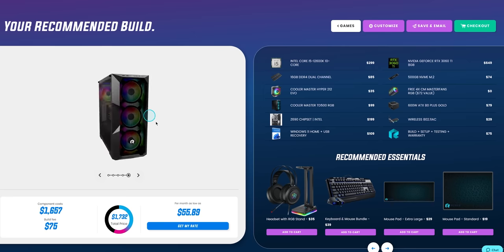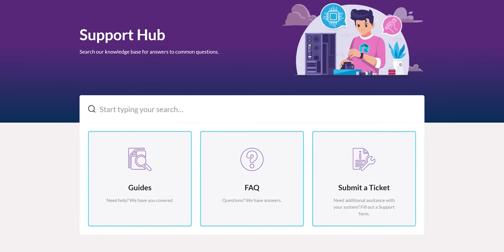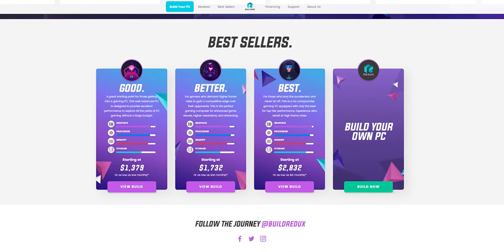Build Redux. Build Redux makes it easy to configure your new build with support guides to help you along the way. They also offer competitive pricing as compared to building a PC yourself. Head to buildredux.com/Linus and start your new build today.